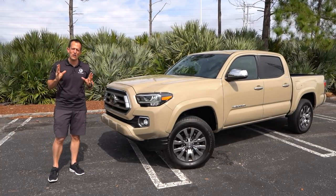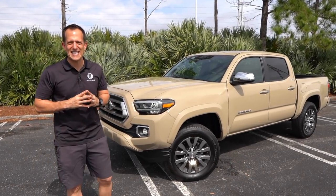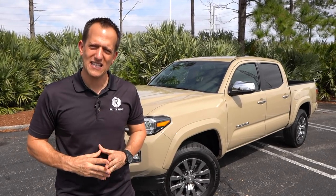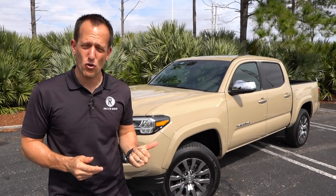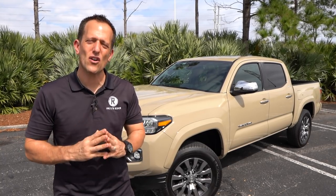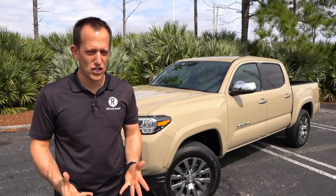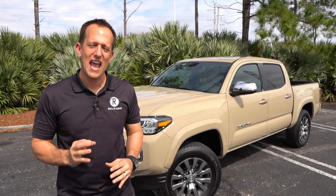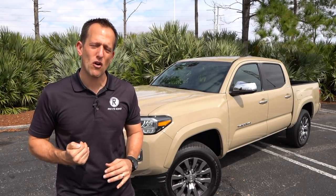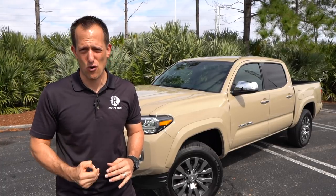Let's talk a little bit about Toyota and the Tacoma. The Tacoma has been around since 1995. Back then, this segment was called the compact truck segment. Now things have grown a little bit — it's called the midsize truck segment. Lots of competition from many different brands, and Toyota is still sticking to their guns, trying to bring you the best in reliability and durability.